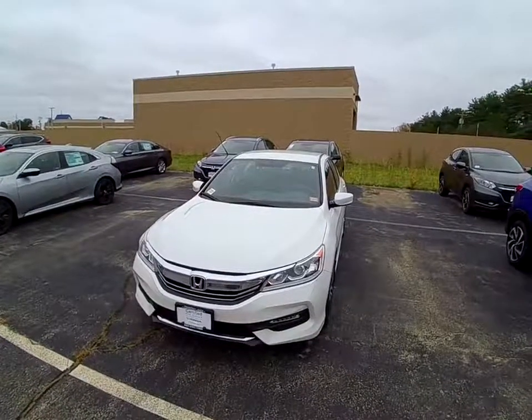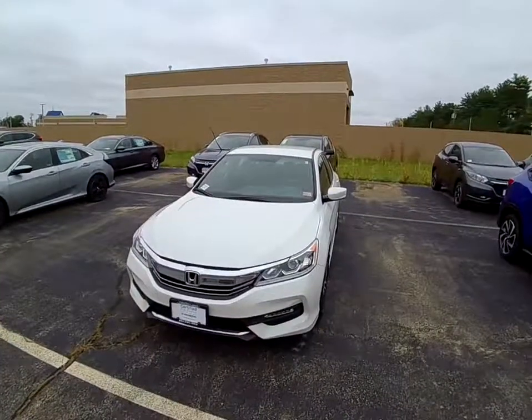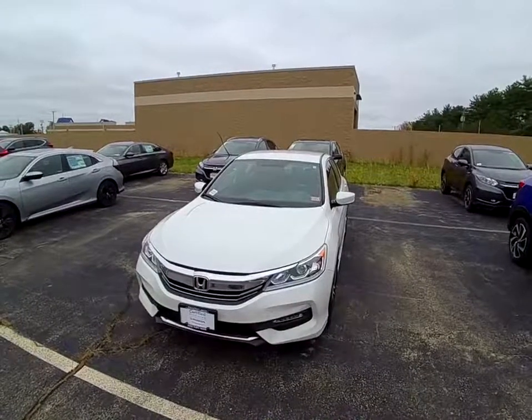Hey Joe, this is Christian at AutoFair Honda here in Manchester, New Hampshire. I have your 2016 Honda Accord Sport.